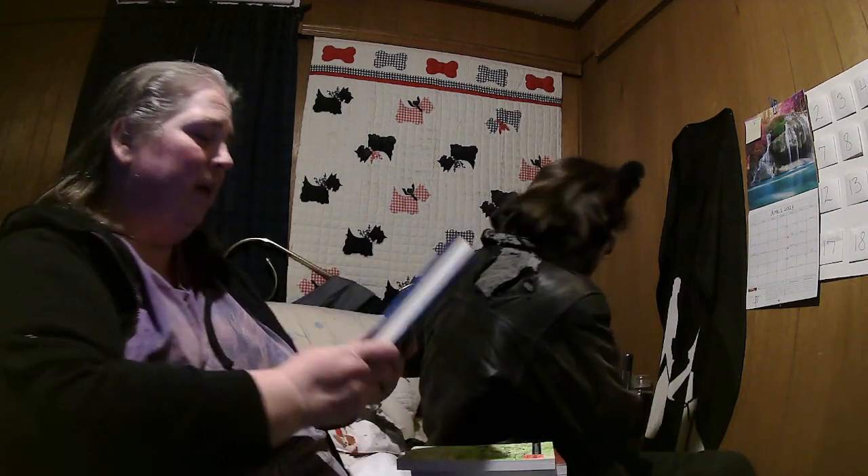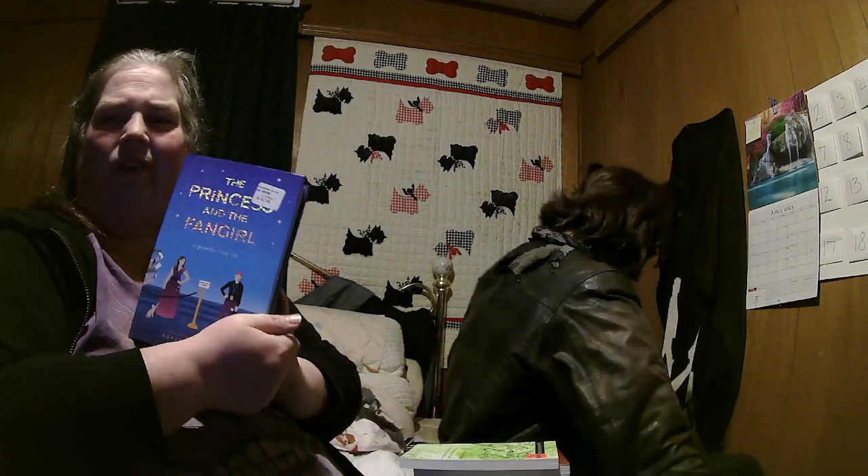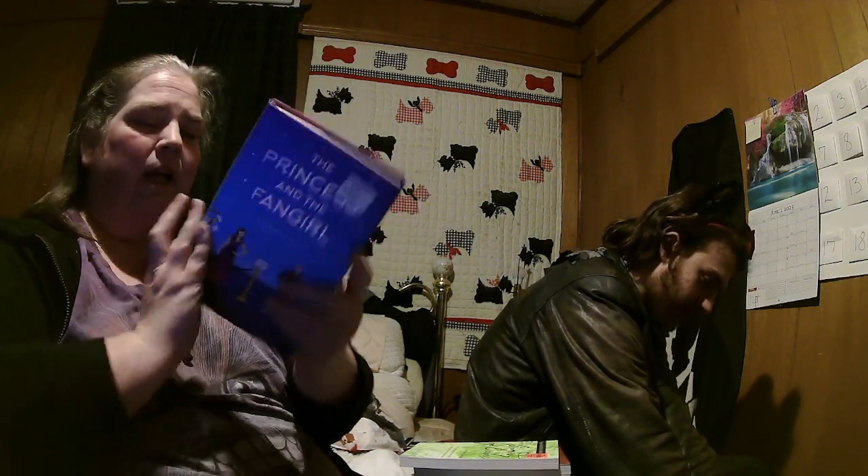Let's start with this stack. This is The Princess and the Fangirl — it's one of the companion novels to Geekerella. This tag says $16.14, was $18.99, and they sold it to me for $2.99. Good price — we get some good deals at Ollie's. I've been wanting to read this for a while. I loved Geekerella, so I'm sure I'm going to like it. It's a spin on Mark Twain's Prince and the Pauper.